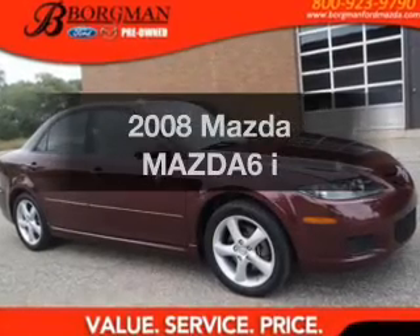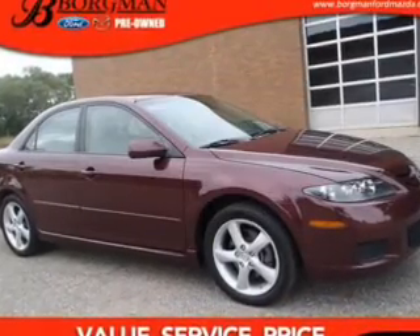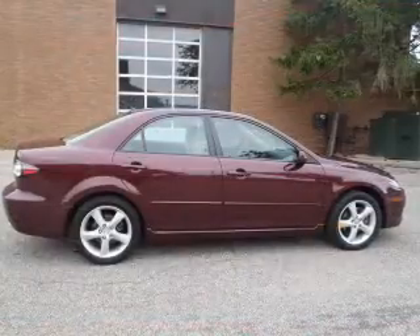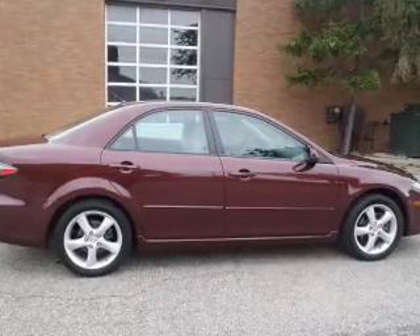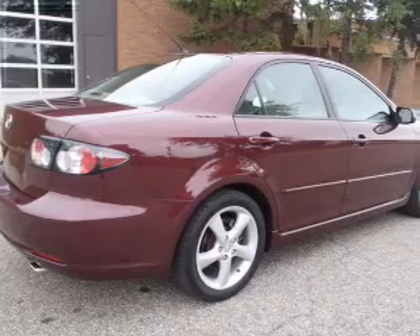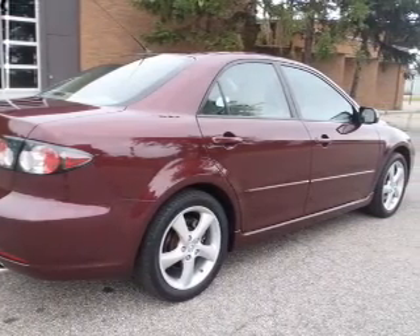Check out this 2008 Mazda Mazda 6. Find everything you want in a ride under one roof with this vehicle. The powertrain includes front wheel drive with an efficient four-cylinder engine that responds smoothly to its five-speed automatic transmission.